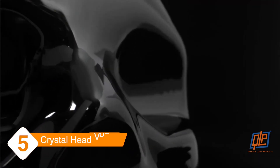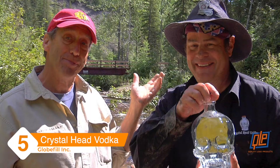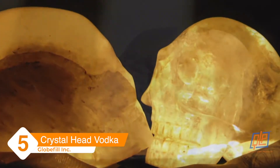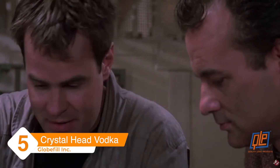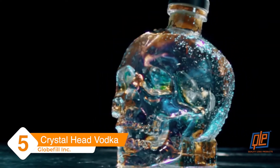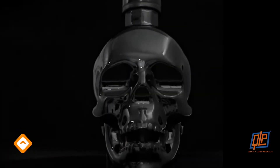Crystal Head Vodka. Comedic legend Dan Aykroyd understands the power of a unique bottle. Aykroyd and artist John Alexander took two years creating their unique skull design inspired by the legendary 13 crystal skulls of antiquity. The bottle design and award-winning quality of the product made it a hit, giving Crystal Head an almost supernatural hold on its consumers.